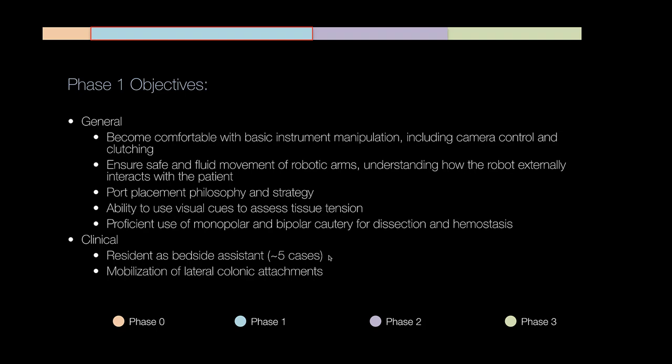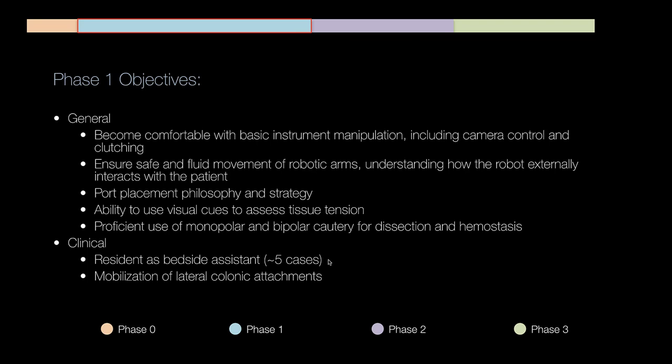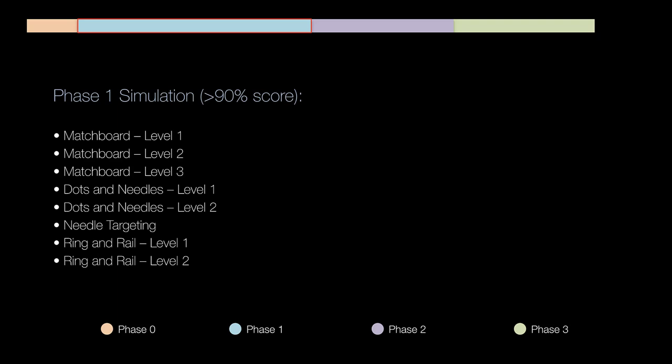That's why we mandate at least five bedside cases before transitioning to the console. This doesn't mean I won't let you touch the console if you haven't done five cases yet — I want you to get at least five bedside cases at some point within your first month, though it may be interspersed, especially if you come in with a lot of bedside assisting cases already from residency. During this first phase, you're doing mobilization and colonic attachments, really getting a feel for tissue tension and cautery.